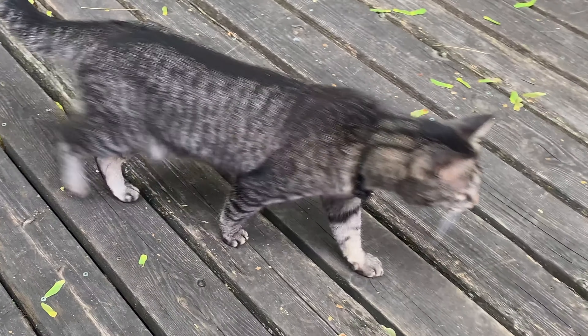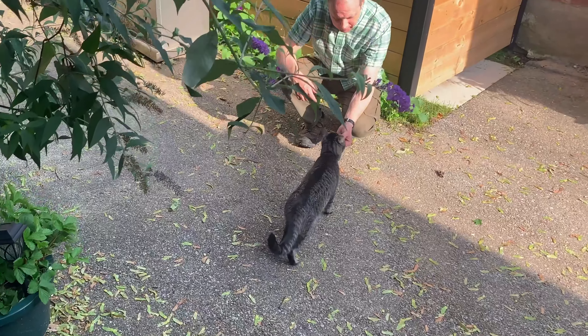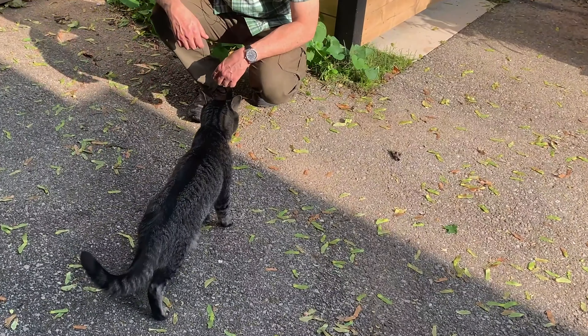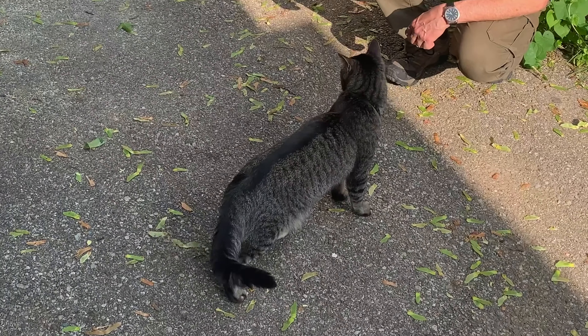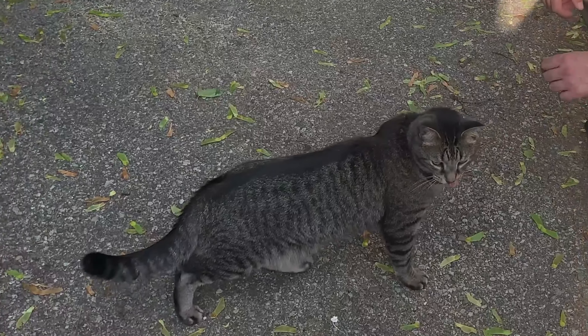Come here, Bob. Come, look what I've got for you. Come here. Yeah, that's a good boy. What do you think, Bobby? What do you think of your new space? It's all very exciting and a little bit scary, huh? Yeah.